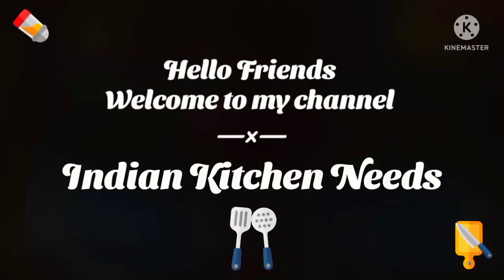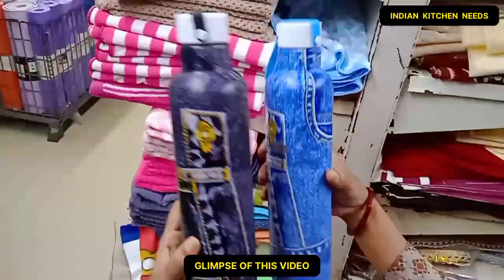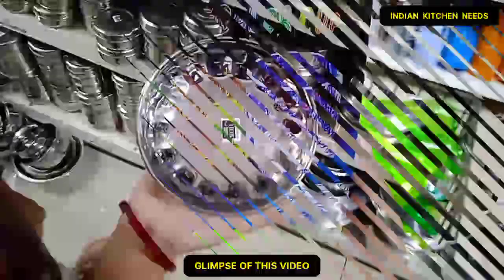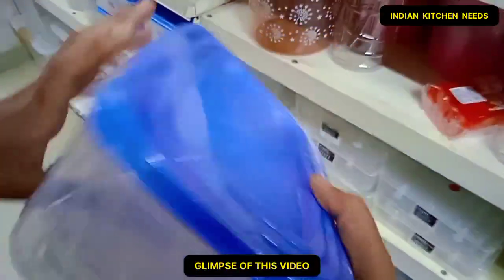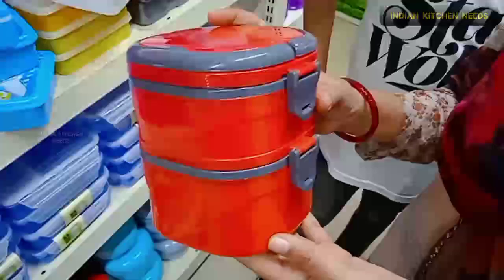Hello, my YouTube family, welcome to my channel Indian Kitchen Needs. I am going to share with you a very special video with Vishal Megamart where you will get a lot of premium products with great offers. Watch the video till the end without skipping.